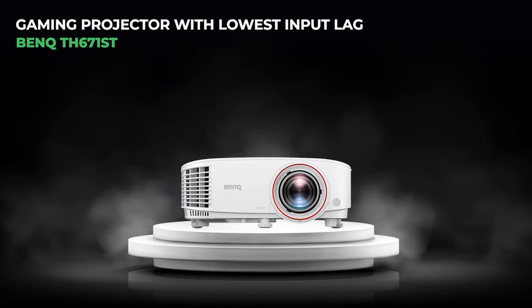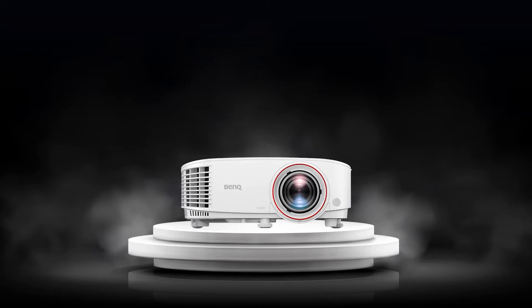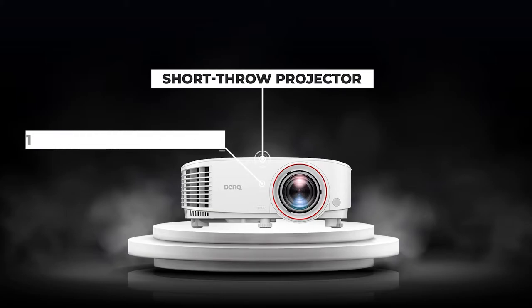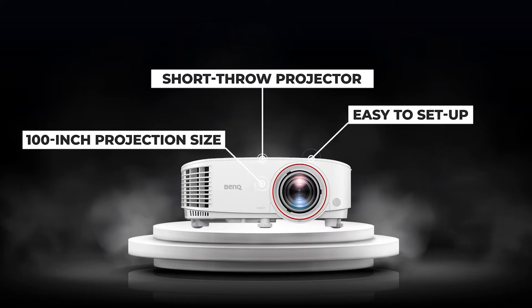2. The gaming projector with the lowest input lag: the BenQ TH671ST. Having a space that is too small for a projector is one of the main reasons people put off buying one. However, using a short-throw projector, images may cover a whole wall no matter how little their room is. Our tests with the BenQ TH671ST showed that we could achieve a gigantic 100-inch projection size by placing the screen at a distance of just 1.5m from the surface. In addition, this feature allowed us to transform an out-of-date living room experience into a full-ledger theater. The BenQ TH671ST can be easily transported to a new location, set up on a table in the centre of the room, and display enormous pictures. In our testing, we discovered that the TH671ST can be set up in minutes and offers image adjustment settings based on the colour of your walls, which is pretty cool.